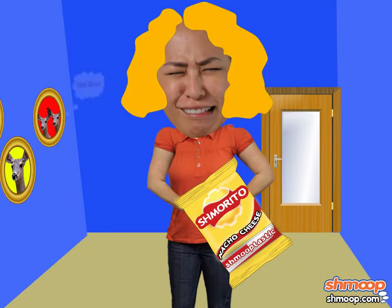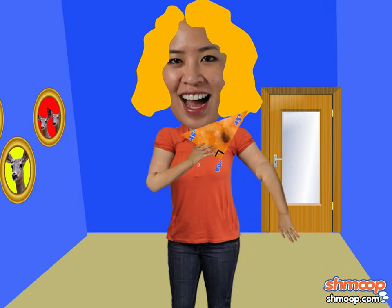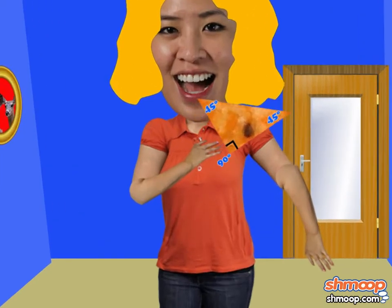Just when she was about to give up, Goldilocks finally happened upon a smorrito with a right angle — a right triangle! Goldilocks shouted excitedly, 'Now this one is just right.'